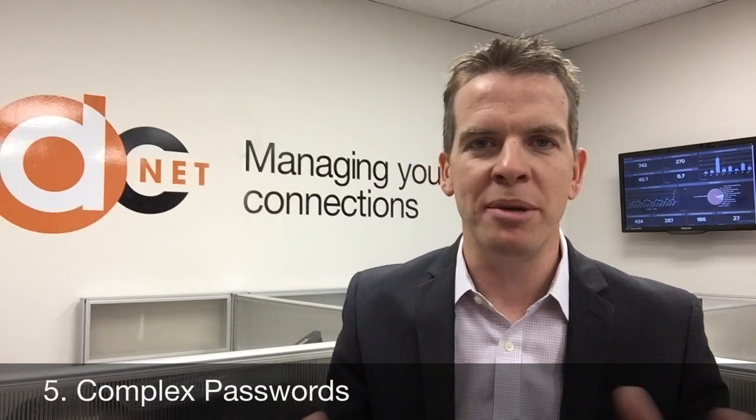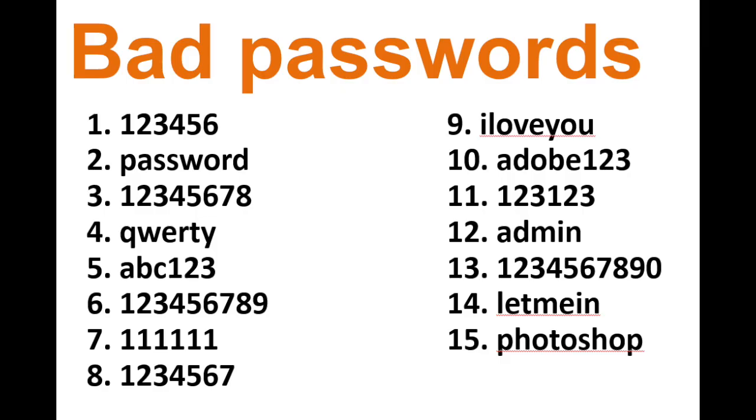The next area: passwords. We all know people that do silly things like use 'welcome99' or '12345' as their password. You need to have a complex password — uppercase, lowercase, special characters. Make it hard to guess, because there are hackers with programs to guess passwords and get on your network and cause all sorts of pain to your business.